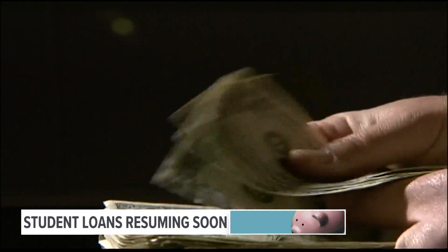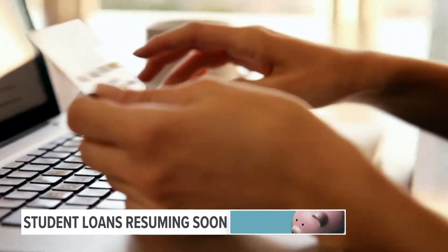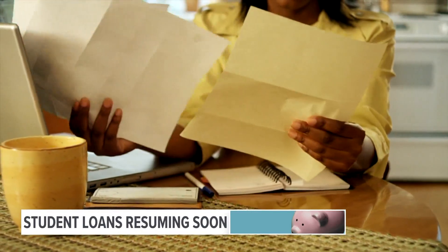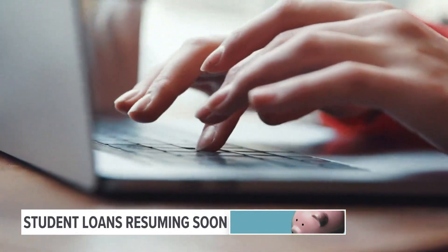Now, of course, if you're able to, there are benefits to still making payments during this pause. Because interest rates on student loans have also been put on hold, any payments go directly to the principal balance, which could help to cut down on the time it takes to pay off your loan.